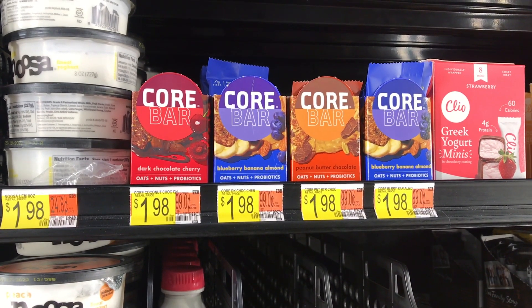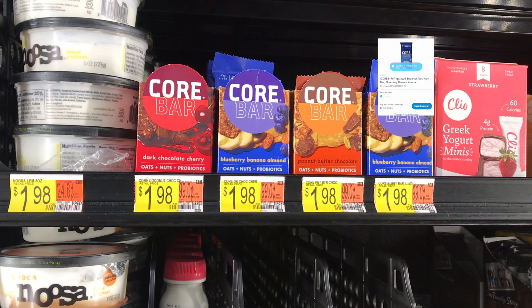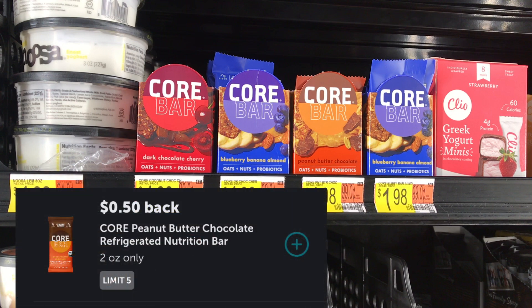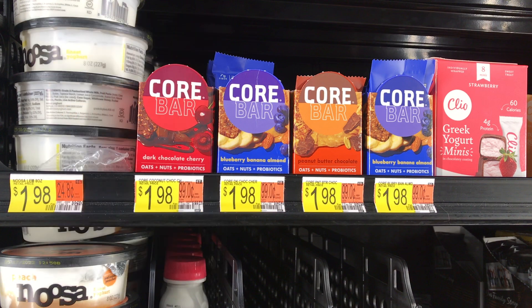Next I picked up the Blueberry Banana Almond Core Bar — the blue one — priced at $1.98. I'll get back $0.50 from Ibotta plus 176 Shopkicks equivalent to $0.70, making the final cost just $0.78. I also got the Peanut Butter Chocolate Core Bar — they are two separate Ibotta rebates. It's also priced at $1.98, with $0.50 from Ibotta and a separate Shopkick deal also returning $0.70, making it just $0.78. There is another flavor but I just got the two that I enjoy.